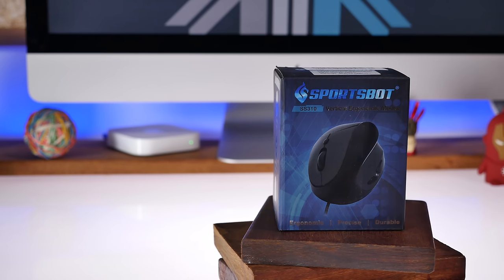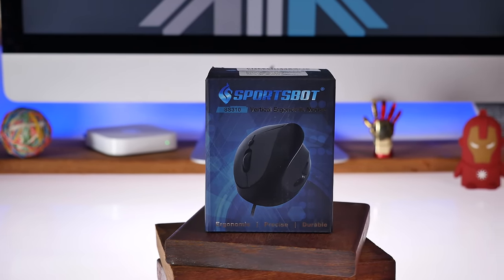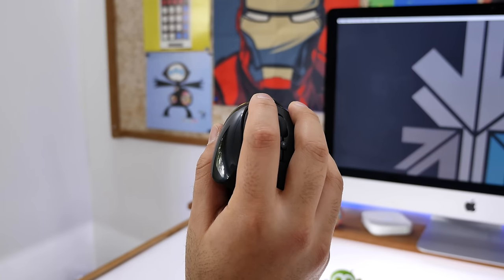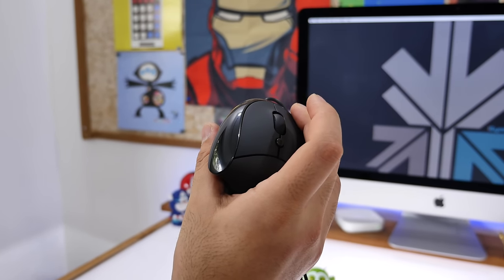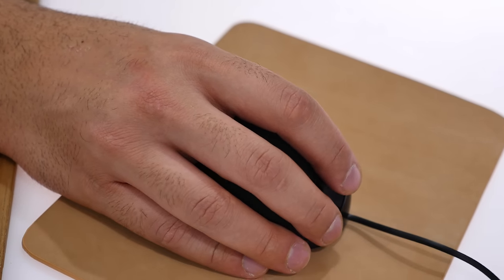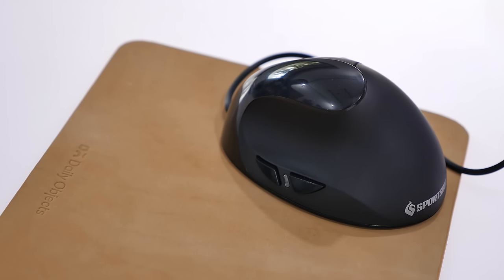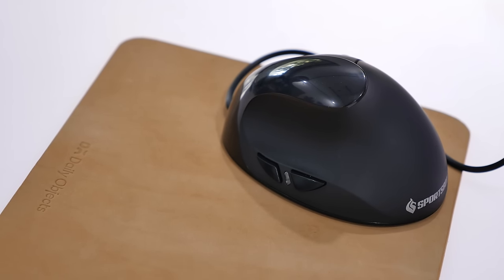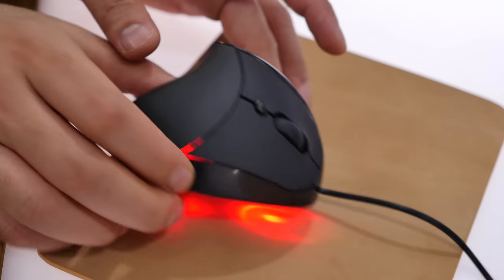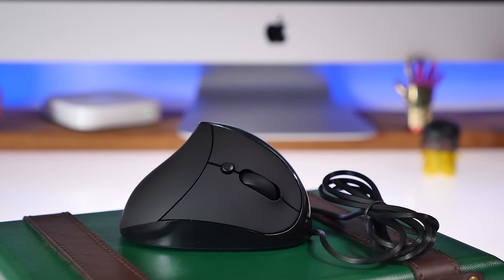The next product on our list is the Sportspot vertical mouse. If you're looking for a comfortable mouse to work on for hours, this one definitely is it. It costs only 599 rupees and it wraps around your hand, allowing you to rest your hand and wrist comfortably. The ergonomic design tilts the buttons and scroll wheel to the side. You also get two thumb buttons that can be customized or used for back and forward by default, plus a DPI switch that lets you switch from 1000 to 1200 to 1600 DPI. For 599 rupees, it'll save your wrist from a lot of pain.